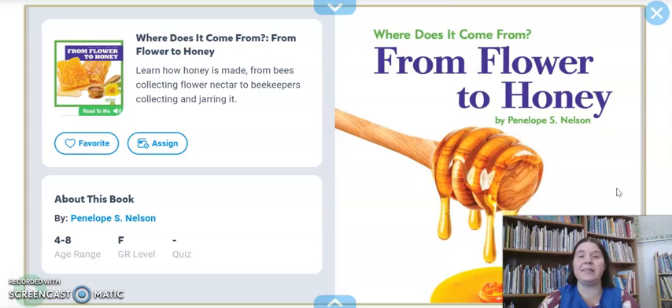So one of the most common jobs that works with insects is a beekeeper, and it might be one of the main ones you've already heard a little bit about. A beekeeper is somebody who raises bees, takes care of them, and then they probably harvest their honey. So we're gonna learn a little bit more in this story. It's called 'Where Does It Come From? From Flower to Honey,' and this book is written by Penelope S. Nelson.